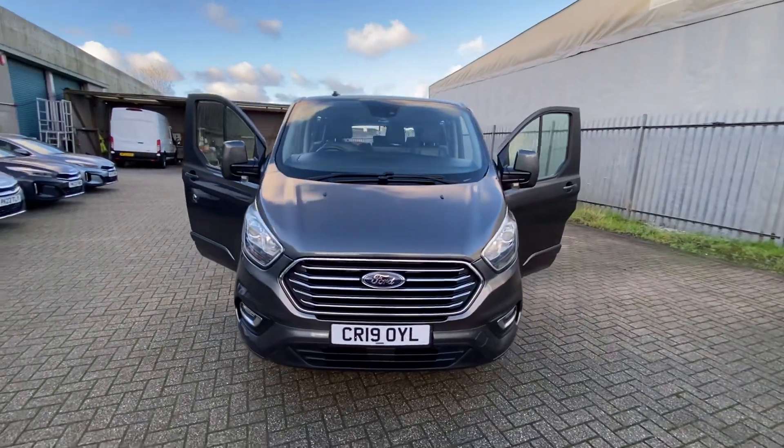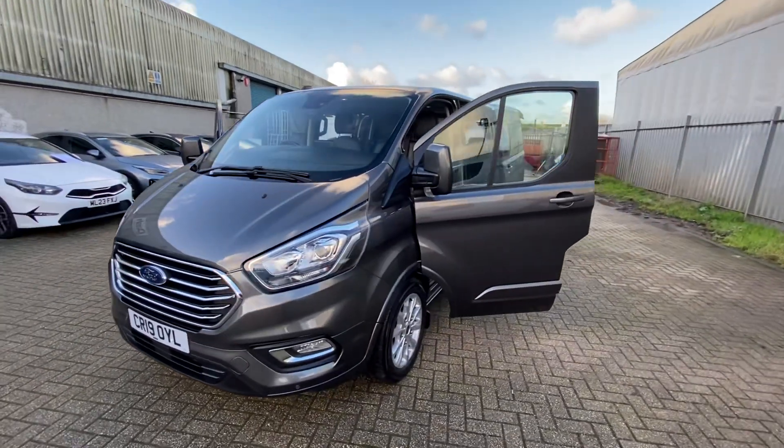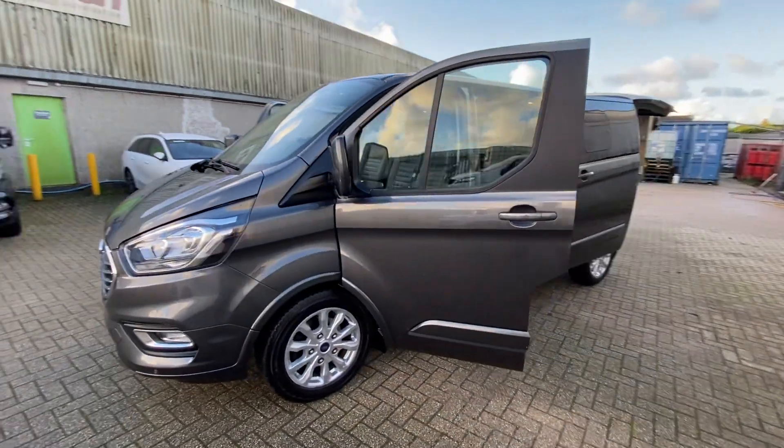Hello, welcome to Dash Van Sales, my name is Adam. Today I have for you this 2019 Ford Transit Tourneo — a very, very nice bit of kit, this nine-seater finished in magnetic grey.